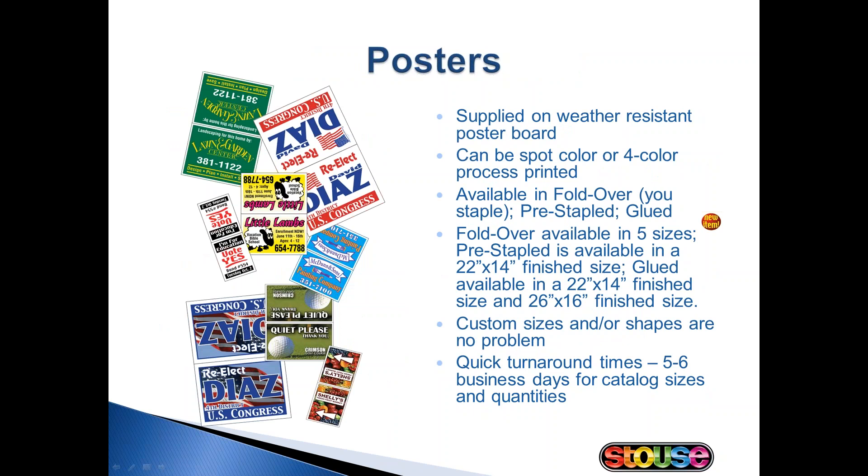We have three different types of posters. Our fold-over poster is shipped to you flat allowing you to staple the signs once they arrive. Our pre-stapled posters come already stapled and frames are included in the price. And then our newest poster, which will be in our 2016 catalog, is the glued poster. It ships with the sides already glued, has a really seamless appearance, and provides easy setup. These posters can be produced using spot colors or four color process and are commonly used for local and regional campaigns.